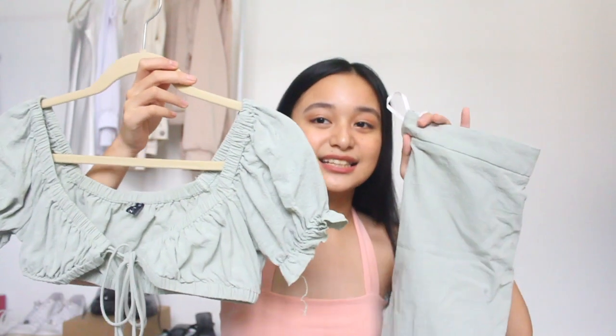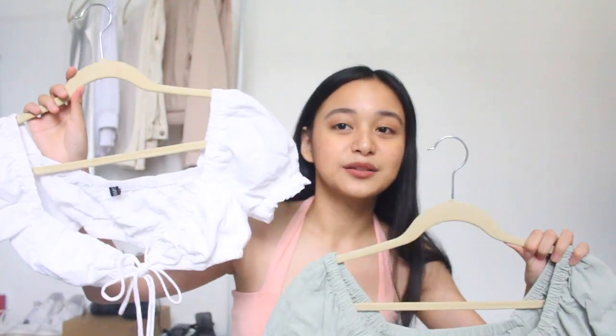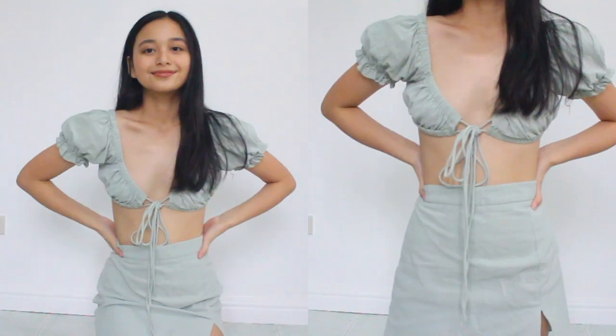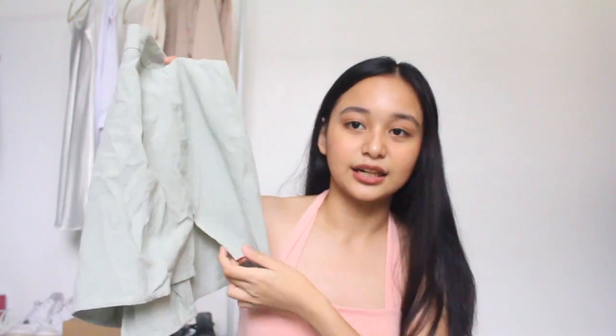Next, I got two sets from Zaful, and both I am obsessed with. First will be this green set — can we just appreciate this top? It's so cute. It reminds me so much of the tops from Ridge Girl, but this one is a little bit more affordable. I also got it in white, which you may have seen on my Instagram. This one comes with a skirt — it's a little bit big on me, but we can work with it. It has a slit right here.